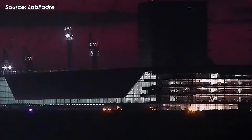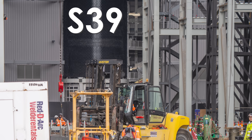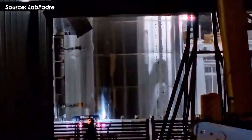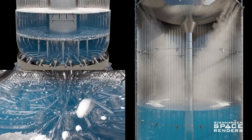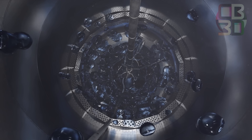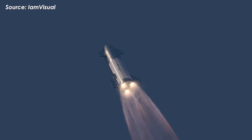In the latest updates from Starbase, SpaceX has also added autogenous pressurization raceways to the integration stand, believed to support the final assembly of Ship 39. In simple terms, these external lines allow Starship to re-pressurize its main propellant tanks using methane and oxygen gas tapped directly from the engines themselves. This prevents a vacuum from forming inside the tanks during ascent, especially while those six Raptor engines beneath Starship are firing at full power.